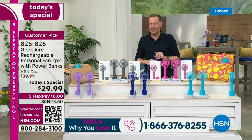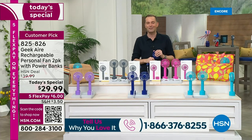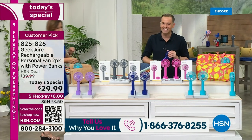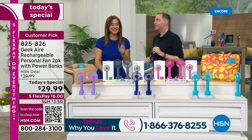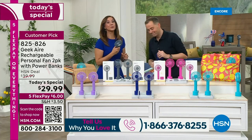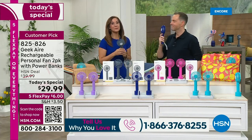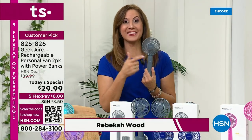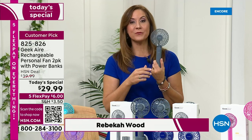Our phone number is at the bottom of the screen: 1-866-376-8255. My dear friend Rebecca Wood, voice of Geek Air on HSN, is back. Rebecca, you weren't kidding around — folks love this, right? They love it. Read the reviews: 91% of the people who wrote a review on this fan took the time to write a review on a personal handheld fan, and 91% of them gave it a perfect five-star review.